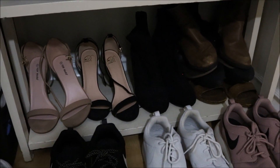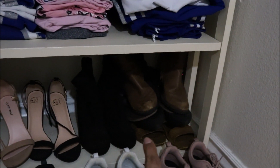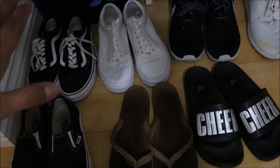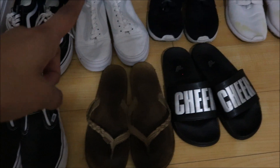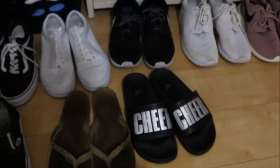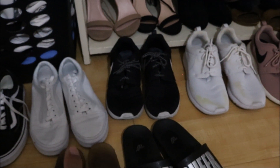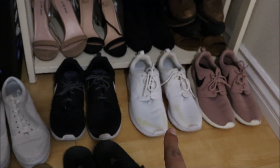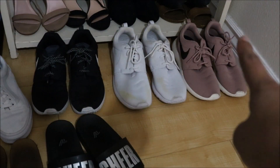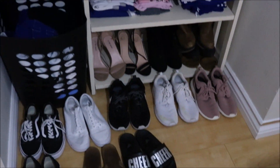At the last row I have my heels, my booties, more booties, flats, and sandals. At the bottom I have my black Vans, my white Vans, my Rainbows, these slides from Cheer — I actually got those in my spirit package. And then I have my black Nikes, my white Nikes that I kind of bleached and kind of ruined, and these really cute dusty rose Nikes. I usually have my Converse with these guys, but I'm currently wearing them.